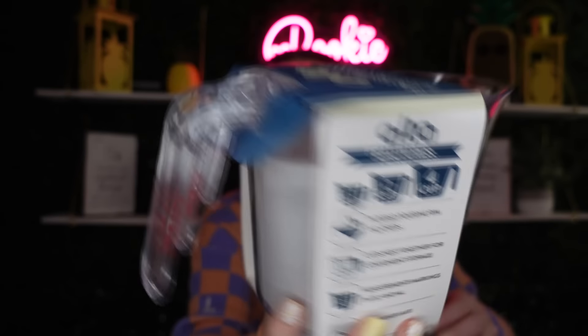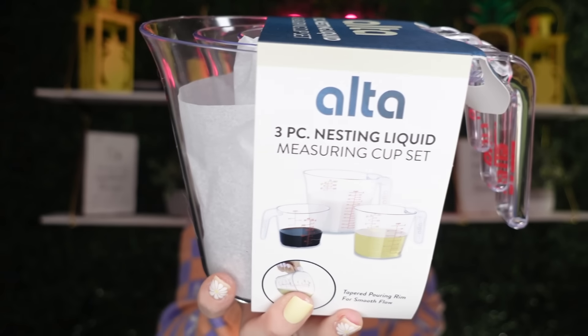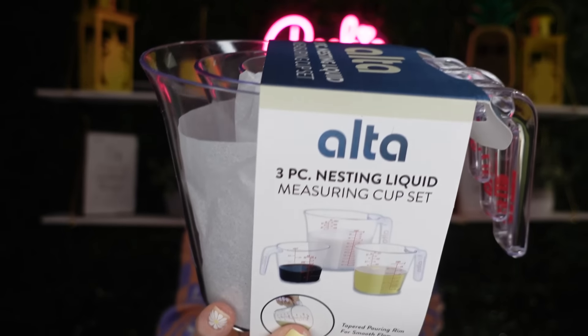This is $1.25 and I purchased two because it's such a great price. Found in the kitchen section — it's a three-piece nesting liquid measuring cup set. You get one cup, two cups, and four cups. This is like the highlight of my shopping trip — and even better, it's dishwasher safe. You cannot beat that!